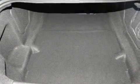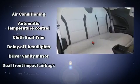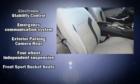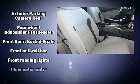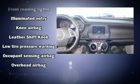Chevrolet ensures the safety and security of its passengers with equipment such as head curtain airbags, front and side impact air bags, traction control, brake assist, a panic alarm, OnStar, and four-wheel disc brakes with ABS.